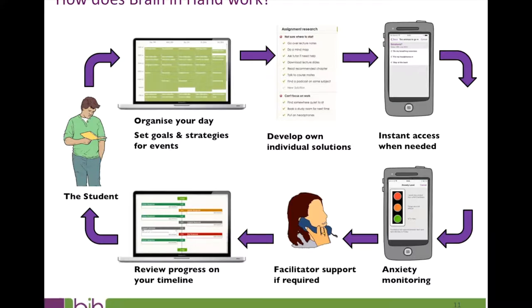The last feature of Brain in Hand is the timeline. The timeline records all app activity — every solution press, every traffic light press, and when. This can be viewed on the student's secure website to review all situations and solutions used and which traffic lights were pressed. Students can review and comment on their own timeline, see what their facilitators have written after a red press, and plan to prevent a recurrence. They can choose to share it with on-site support to inform sessions, and looking at the website screen together can make it easier to discuss situations objectively.